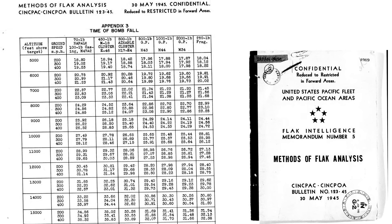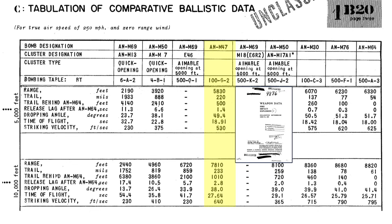This chart outlines the time of fall for various bombs from a May 1945 CINPAC Flak Intelligence Memorandum titled 'Methods of Flak Analysis.' The column for the M-47 bomb shows that interpolation of the bomb parameters indicates the M-47 will freefall for a duration of 19.9 seconds. Additional M-47 bombing parameters needed by the B-29 bombardier's Norden bombsight adjustments are also located in this table for reference.